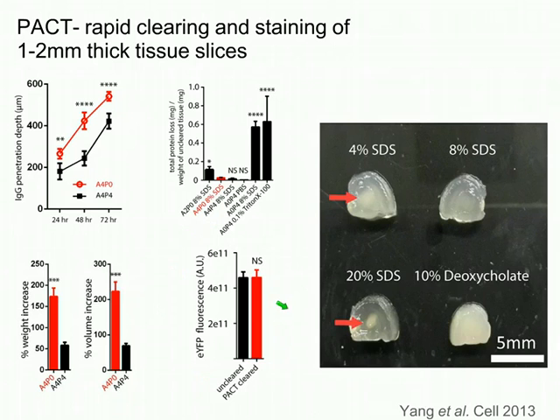This approach also protects endogenous fluorescence from YFP. One negative is that there is significant tissue swelling in the absence of paraformaldehyde. Ben also tried multiple detergents and found that SDS worked better than any alternative, and that 8% SDS was the optimal concentration—both lower and higher concentrations did not result in even clearing throughout the tissue.